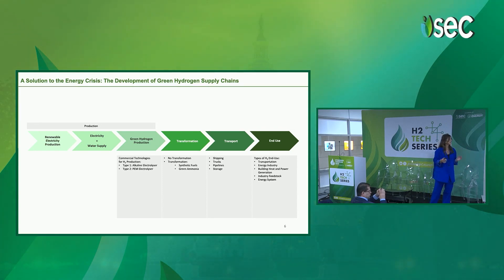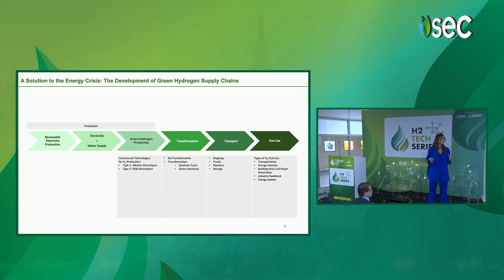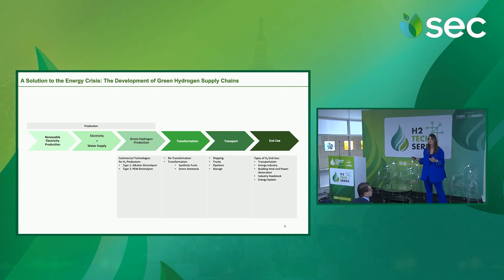The supply chain is segmented into different parts. First of all, you need renewable electricity production, and then production of green hydrogen, and then its transformation, its transport, and eventually its use at the end use.